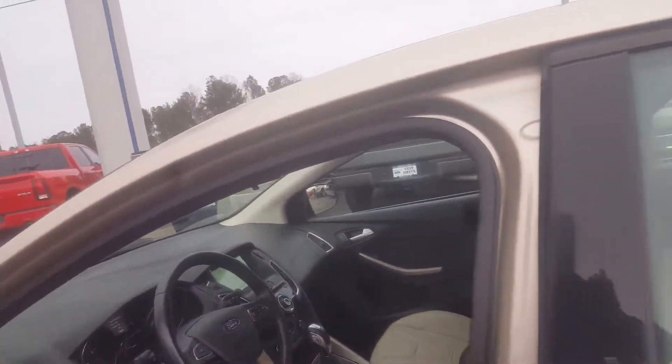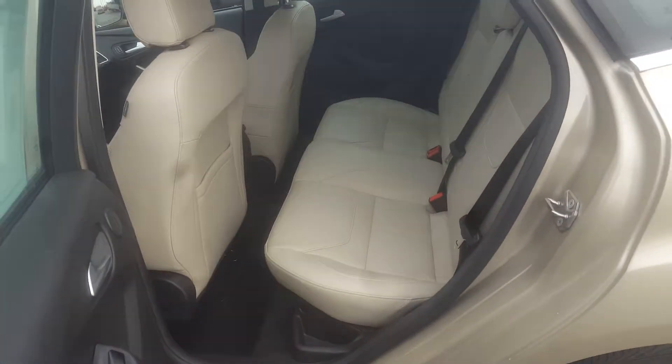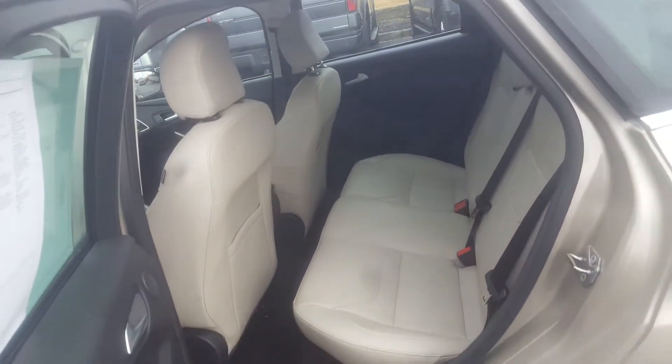Let's look at the backseat area here to show you this vehicle is nice and clean, ready for a test drive and purchase.